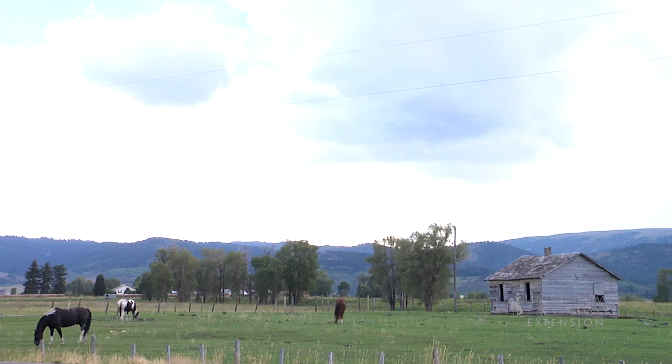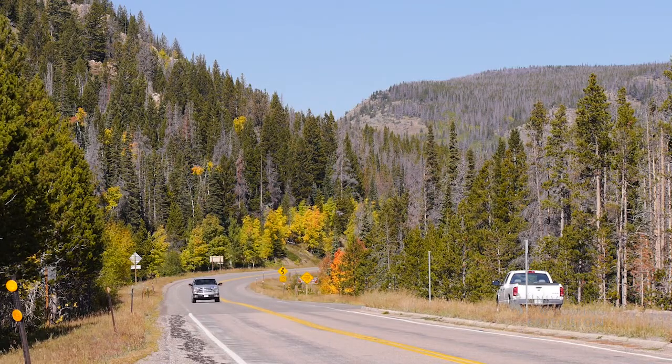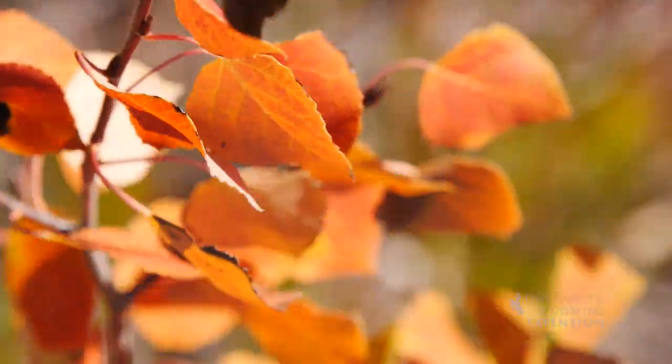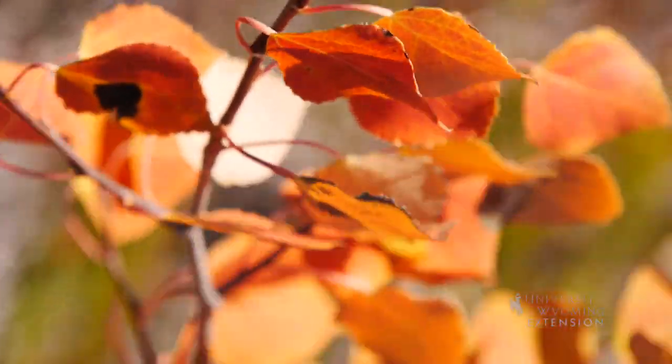However, Mother Nature has planted a suite of trees that live quite happily in Wyoming. With patience, the right plant varieties, and correct planting techniques, you can be successful even against all odds.